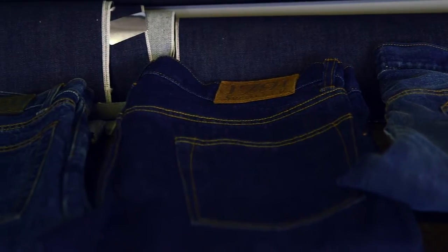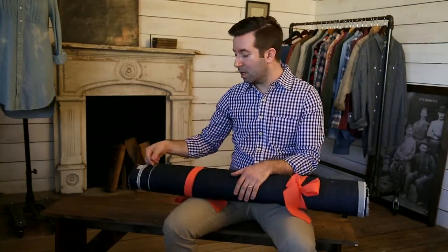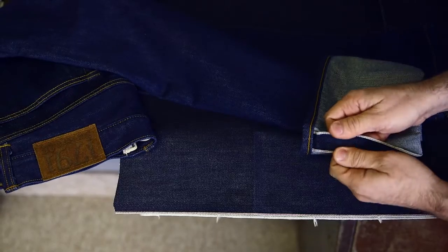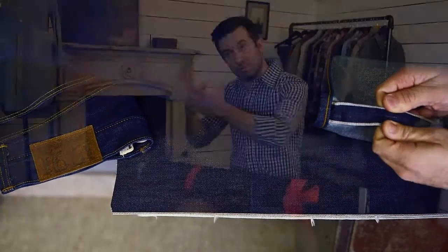But the whole point of the selvedge was it wouldn't come unraveled. If you flip up your jeans, you might see that it's serge finished — it could come unraveled because it's only serge finished. But with selvedge, it's a self-finished edge. It's not going to fray or blow out or anything like that.